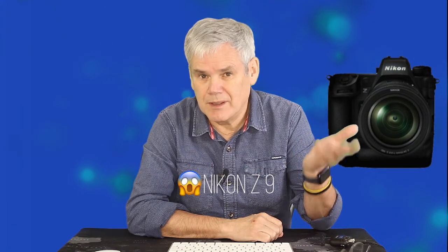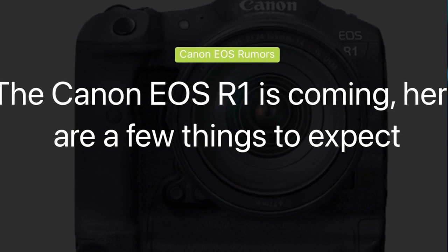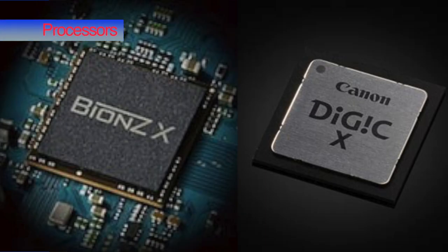Hi, I'm Tom and welcome to Rumour Has It. It seems each company is leapfrogging each other at the moment — the Canon R5, the Sony A1, the Nikon Z7. And who will be next? Panasonic and the rumoured wild camera, or maybe the Canon R1, rumoured to be above all others. So let's look at these sensors and processors that are making all the difference.